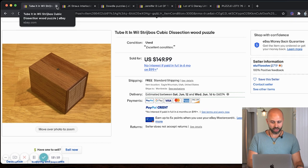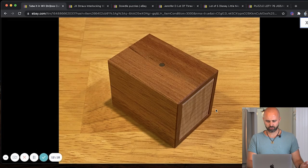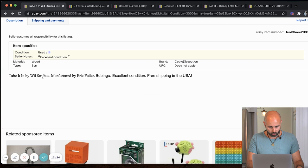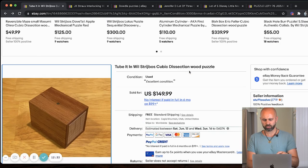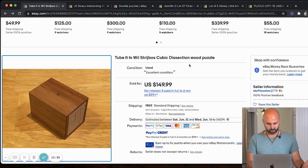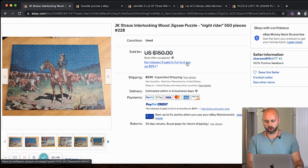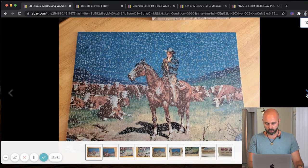Next on deck is a 2-Bit by Will Strijbos cubic dissection wood puzzle, manufactured by Eric Fuller. Excellent condition, free shipping in the United States. Do some research on this — a lot of these wooden puzzles do really well, especially the old ones. Next, we have a JK Strauss interlocking wood puzzle — Knight Rider, 550 pieces. Best offer under $150.